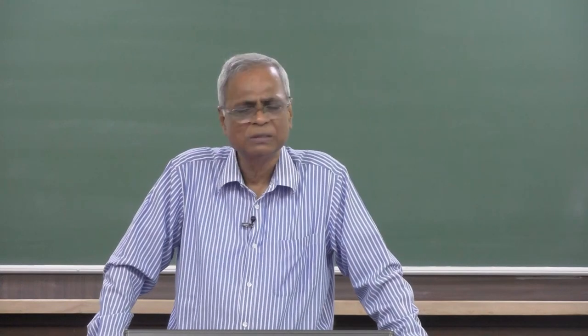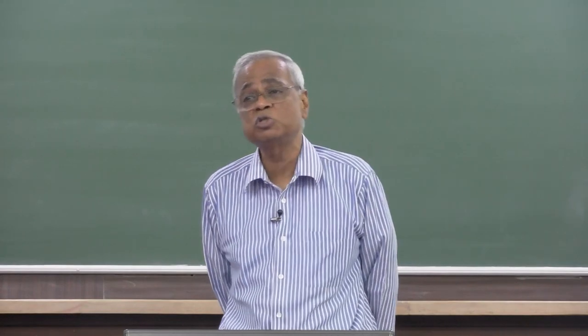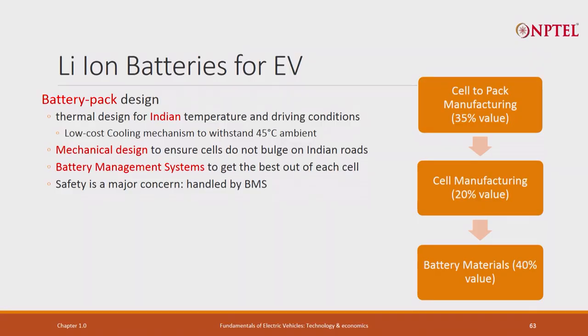This was a troublesome question and people said there is no point in moving towards electric vehicles. For all those trying to stop electric vehicles, we asked: how is a battery made? First, a battery pack is made - a vehicle uses a full battery pack. It is actually made of cells, and there is something called cell-to-pack manufacturing. It costs about 35 percent. People say this is just assembly, but they did not understand.